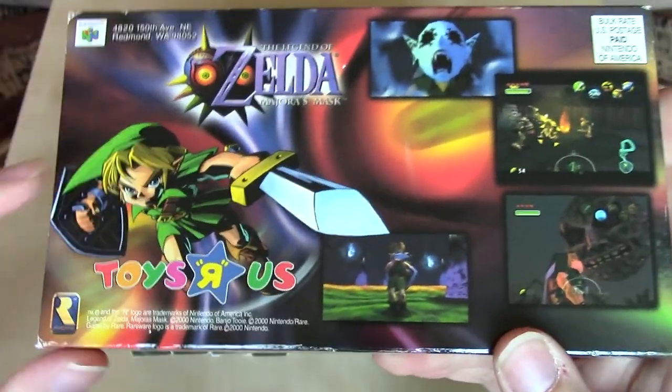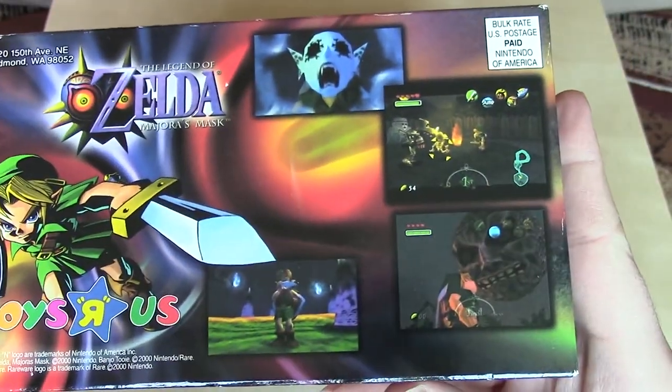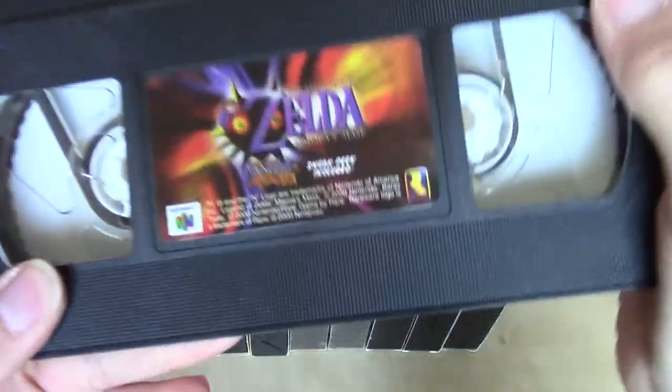Not too much in the way of text — just Link, the Toys R Us logo, and several screenshots for Majora's Mask. Let's take a look.